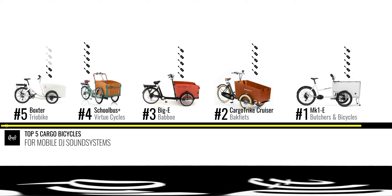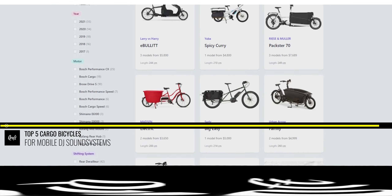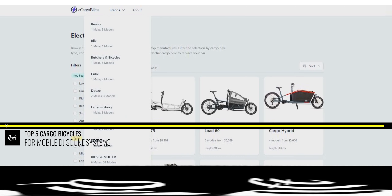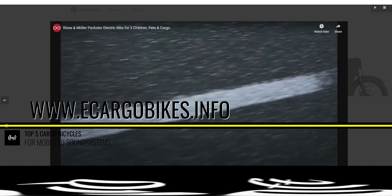That was my personal list of the top five cargo bicycles that can be used as DJ sound systems. In the near future I will upload more videos where I will feature one or another ride in detail. I also want to inform you about a new website with the goal to become a compendium of electric cargo bicycles — so if you plan on buying a cargo bicycle, you should definitely check out eCargoBikes.info. Thanks for watching and see you later.